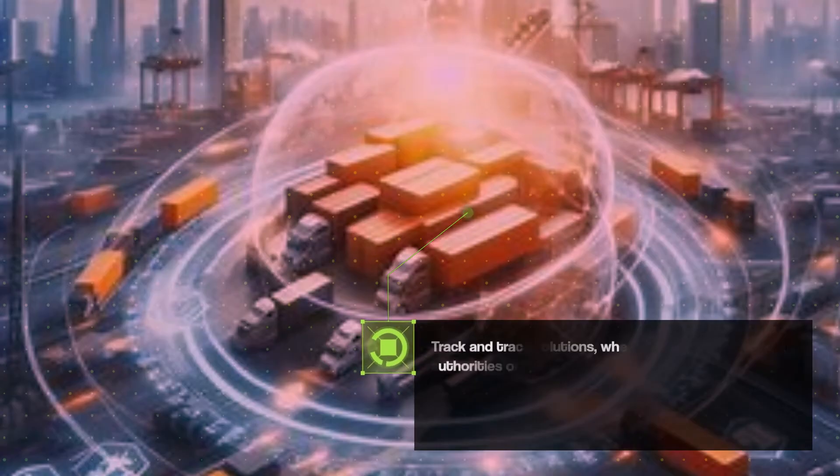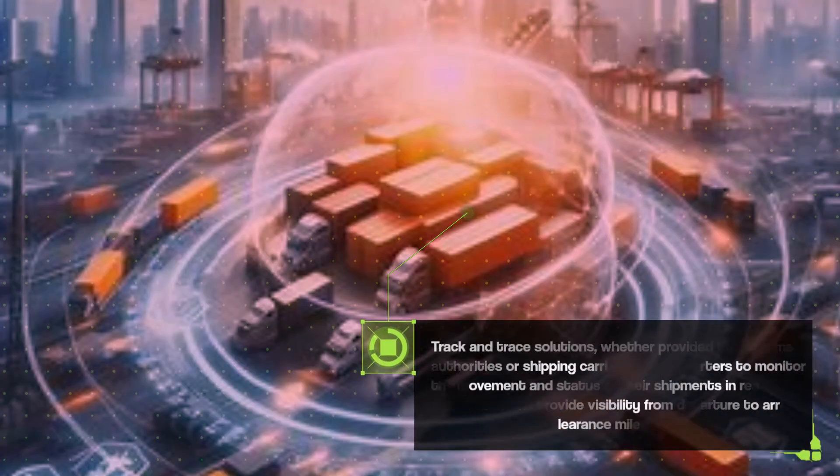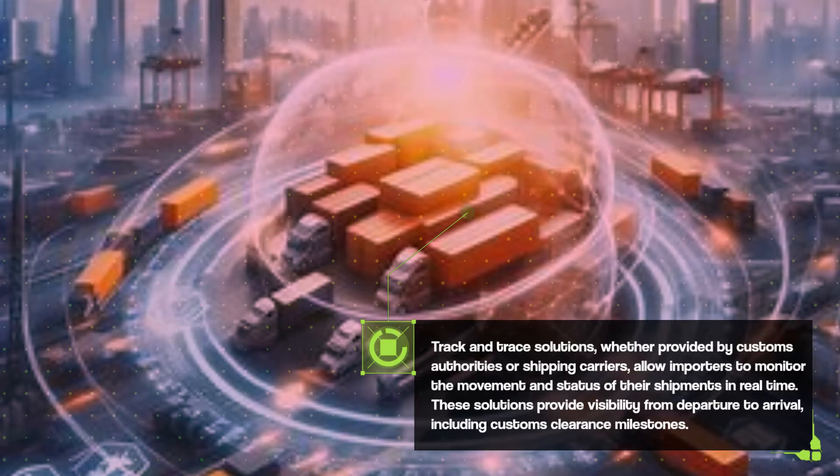Track and trace solutions, whether provided by customs authorities or shipping carriers, allow importers to monitor the movement and status of their shipments in real-time. These solutions provide visibility from departure to arrival, including customs clearance milestones.